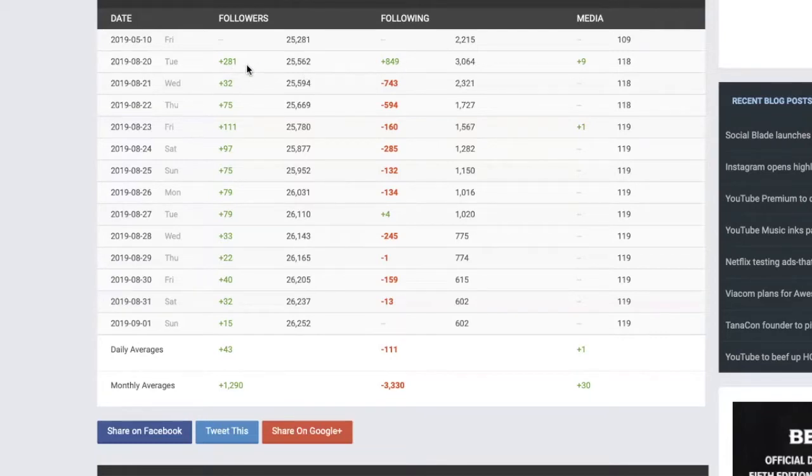And of those 849, on the same day, 281 of those people followed him back. This is how the follow-unfollow strategy works — I'm not saying you should do this, I'm just explaining what it is. Then you see the next day he unfollowed 743 people, and another 32 followed, probably leftover from that previous batch. And then you can see he's just continuing to unfollow.